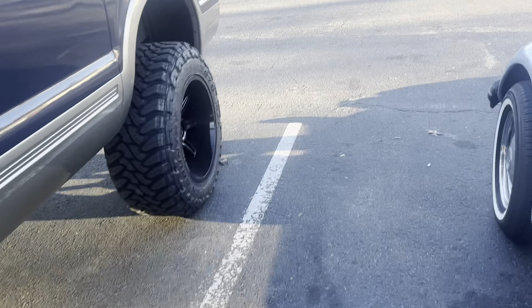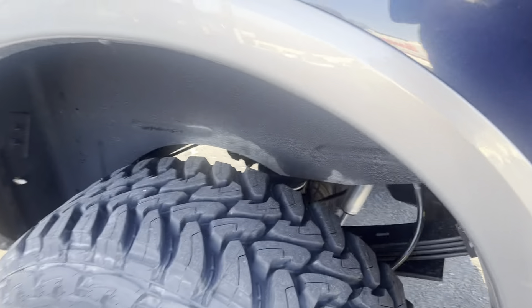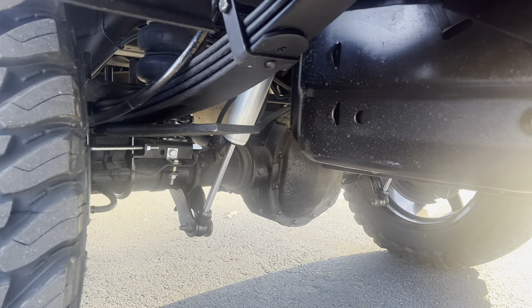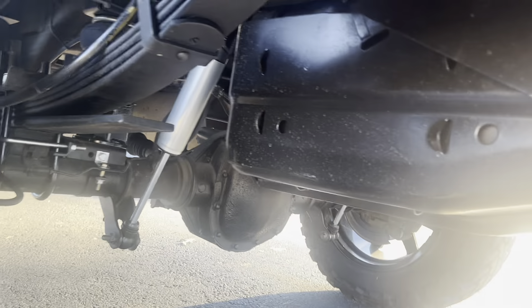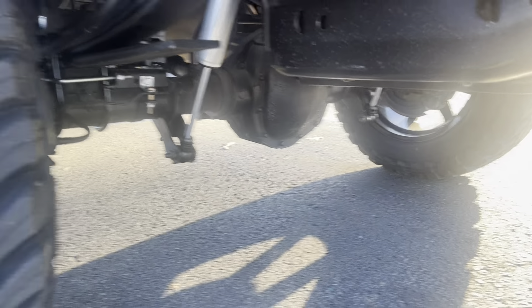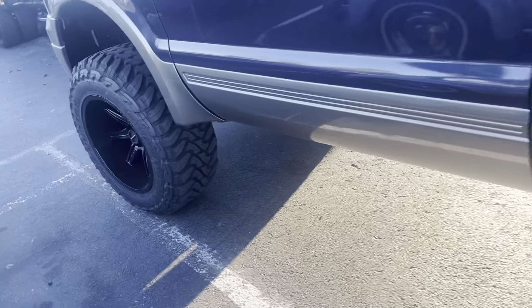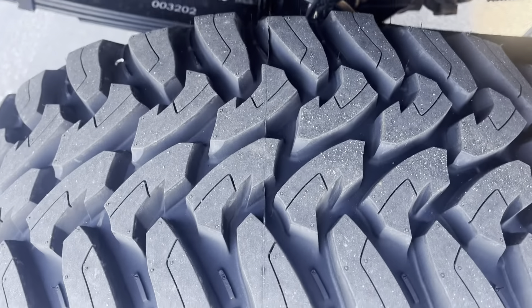He had us do four inches of lift — front and rear springs, all new bushings, and front and rear sway bar drops. We did not delete the sway bars. You can see how clean even the brake lines are. We did Fox shocks front and back, Fox dual steering stabilizers, and 35-inch mud terrain Toyo tires that have barely worn the nips off of them.